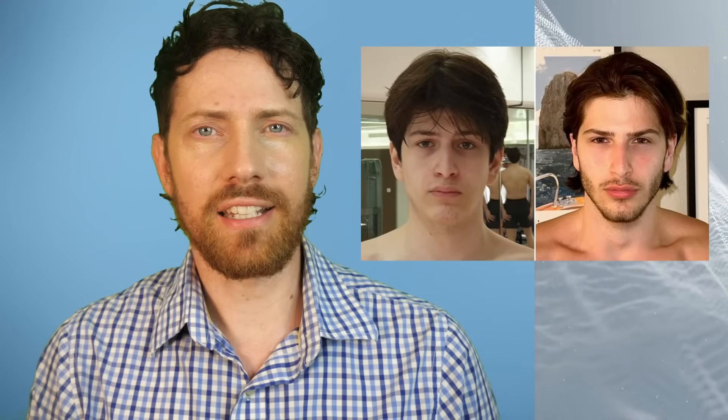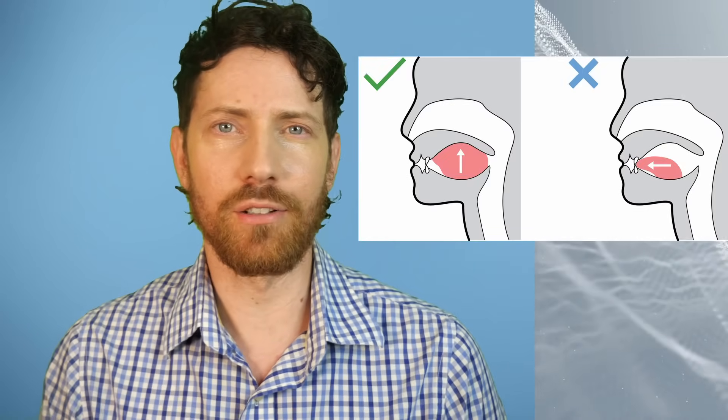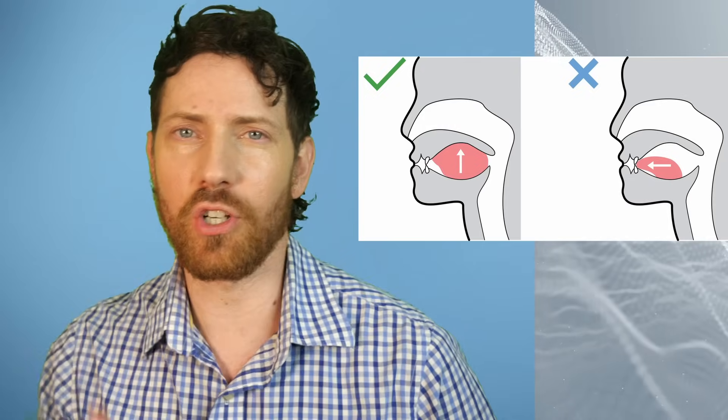You might have heard of looks maxing — different methods to make yourself look more attractive, like mewing, which is facial exercise, or gua sha, which is those facial massage stones. But today we're talking about VO2 max, which is a measure of your cardiorespiratory fitness because it is highly correlated to longevity.